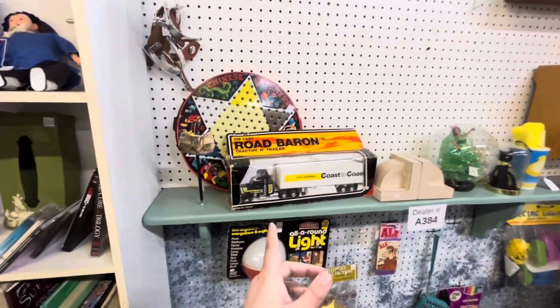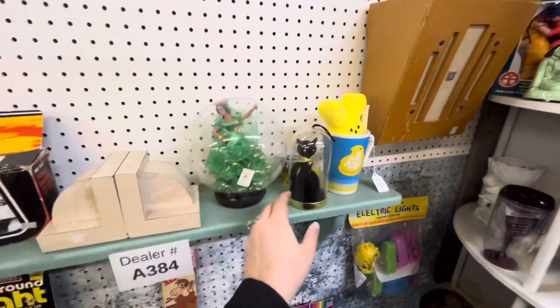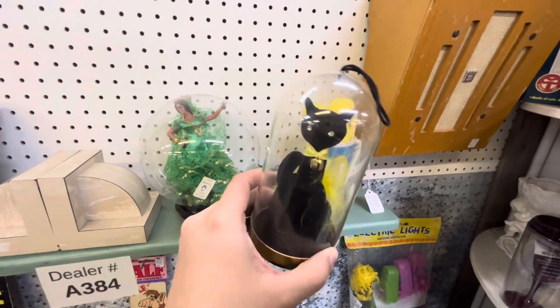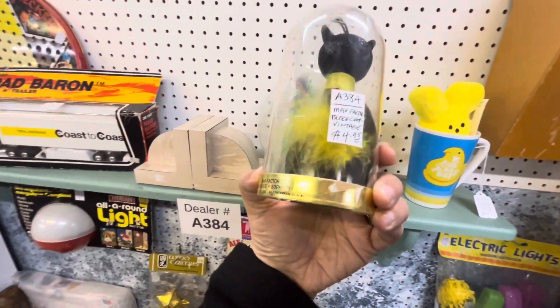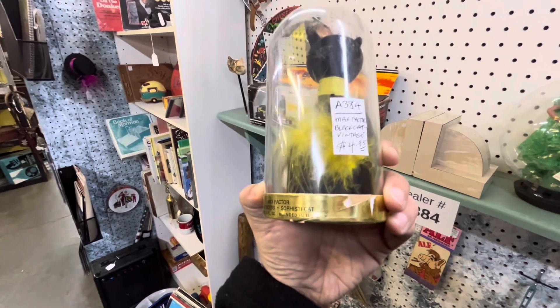Some nice old-school toys. Look at this black cat — Max Factor, $5.